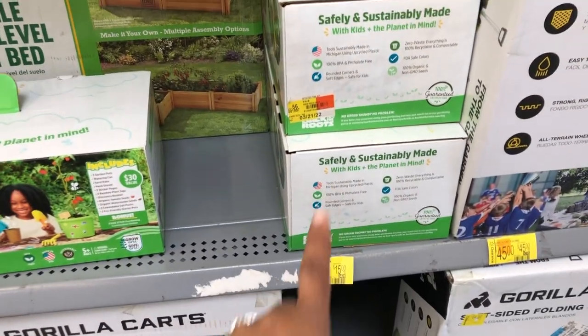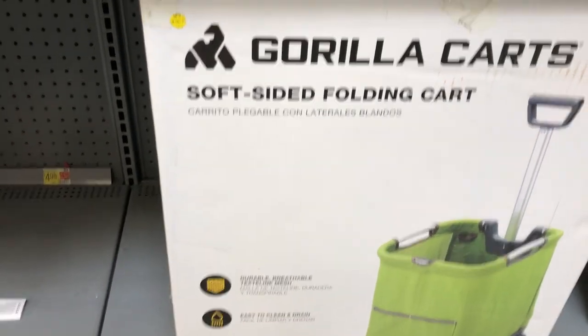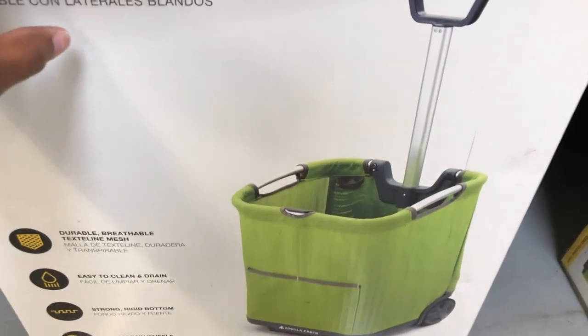Check your local Walmart because they'll probably still have some for $15. You could pair that with the little wheelbarrow and that'll be so cute! They also have this folding cart for $45 — great for all kinds of outdoor stuff.